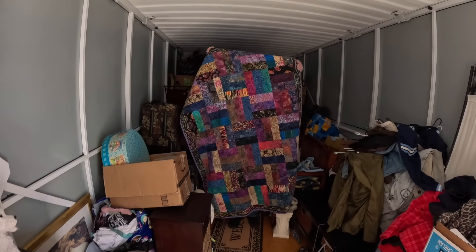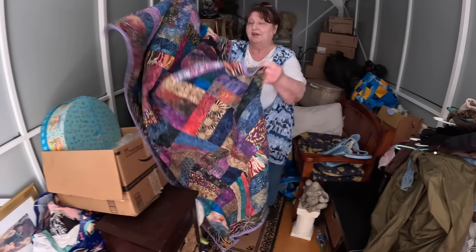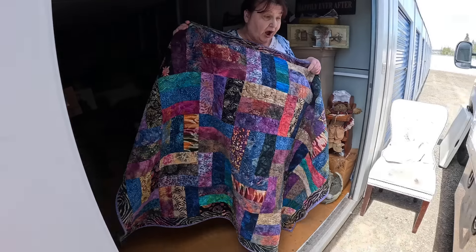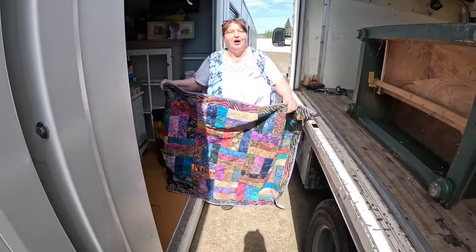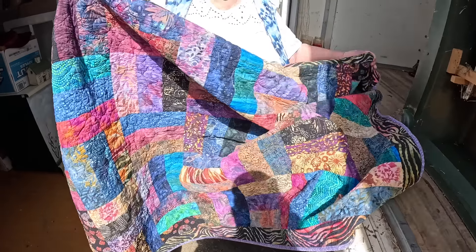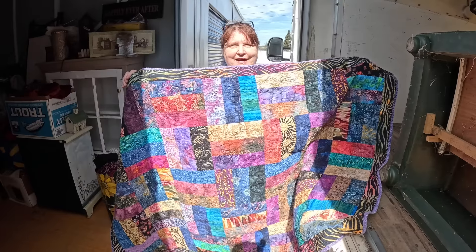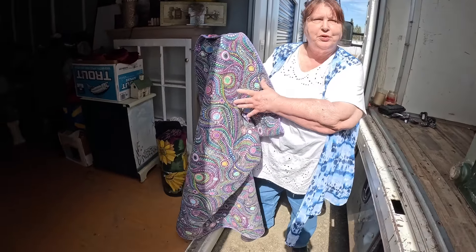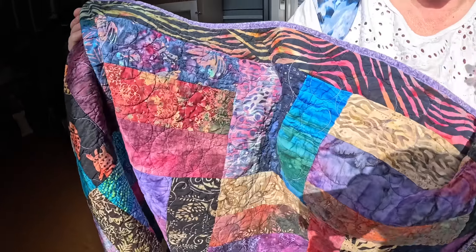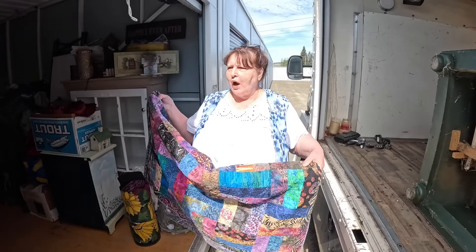Oh my gosh — if this is not the most beautiful! Can you bring it out in the light? This is one I would love to keep. Ladies, look at that — now because of our fabric stores we know material. That's batik fabric made in Thailand, which means it's handmade. Look at the back — it's very beautiful. And look at the quilting on it, so nice and very detailed.